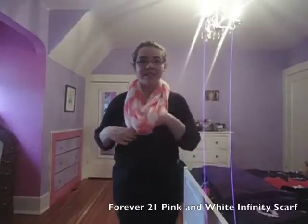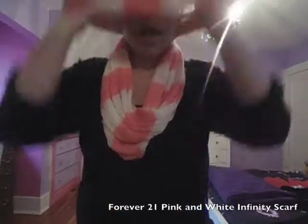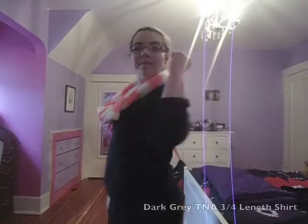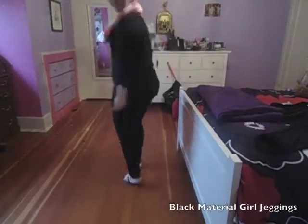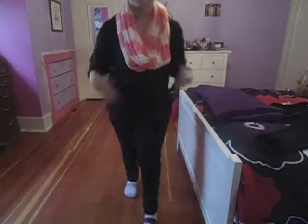Hi guys! First off I am just wearing a pink and white infinity scarf from Forever 21 — it's really cute and it's springy. Next I'm wearing a three-quarter length shirt from TNA and it is dark gray. And then for my pants I am wearing some Material Girl jeggings that are really cute and really comfy.